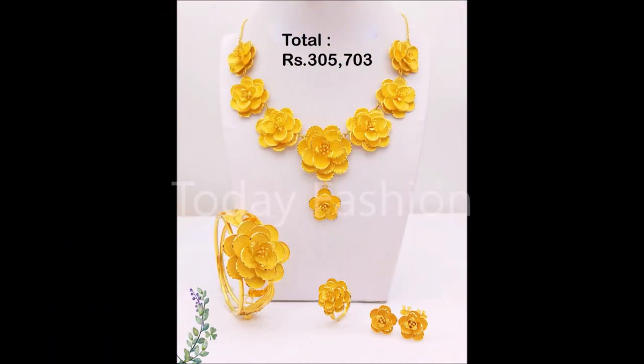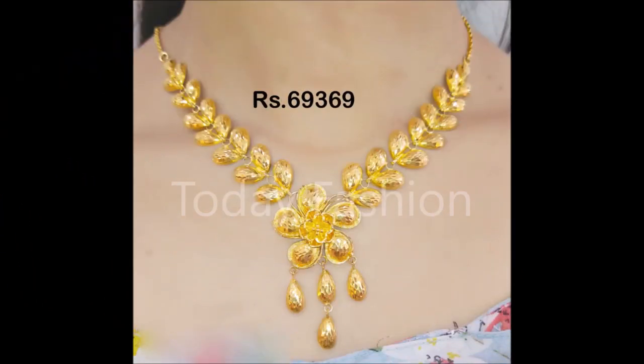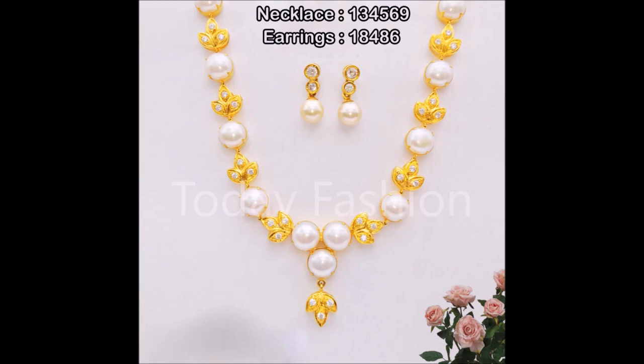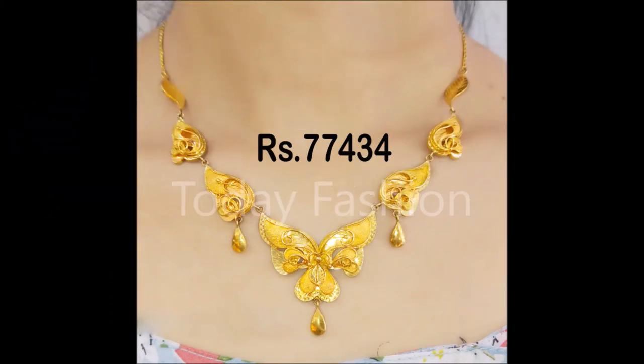Hi, hello friends, welcome back to Today Fashion. Hope you guys are doing well. In this beautiful video, we are going to show you some beautiful trending pola necklace designs — all the beautiful short necklace designs and long necklace designs, which are the latest trending collection. We have collected and are showing these to you on our Today Fashion YouTube channel. For some of the necklace designs, earring designs are also there for a few of them.